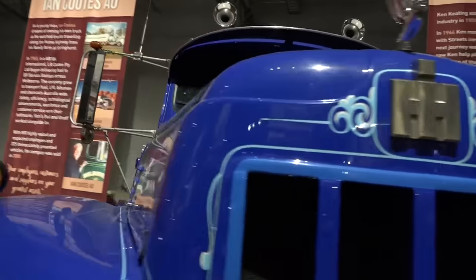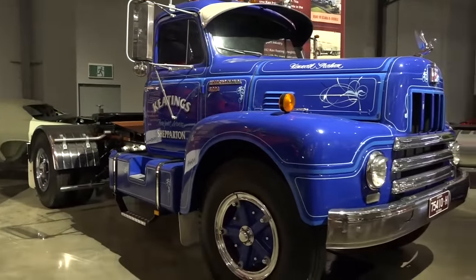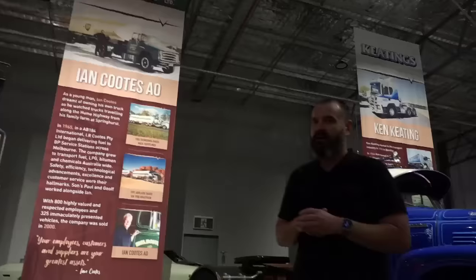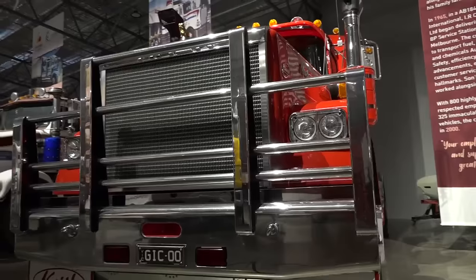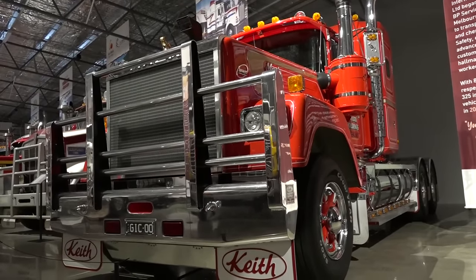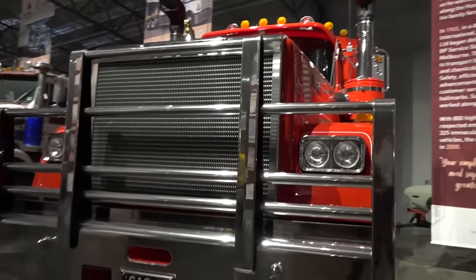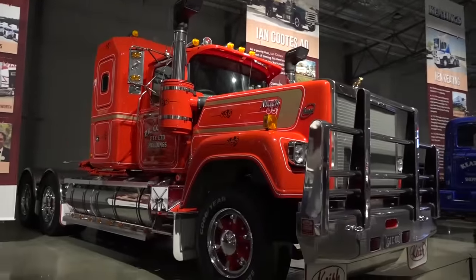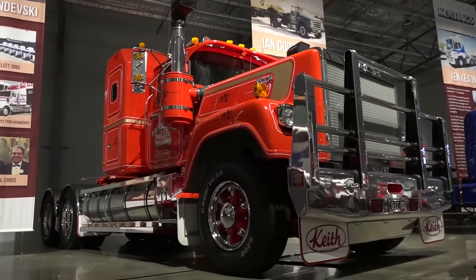This is a really fantastic restoration job here — this R200 International. Keating's Transport, Ken Keating, another stalwart of the industry here in Shepparton — has done most things at some point: all sorts of different freight removals. These days, Keating's Transport is mainly in the refrigerated space, but just an absolutely magnificent truck, doing the rounds of a lot of the truck shows and events as well. This truck's actually just come in in the last few days — a Mack Superliner, part of the Cootes fleet. Cootes Transport, obviously a massive player in the fuel cartage game. Ian Cootes is one of our legends here, and they've preserved a number of different historic trucks from their past that the family still own and operate. And this is just an absolutely stunning example of this Mack Superliner.